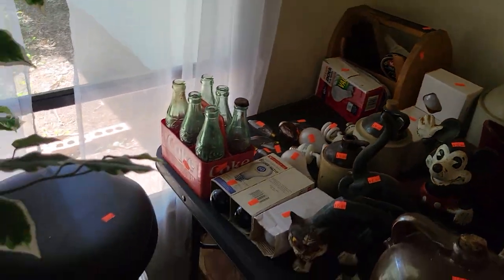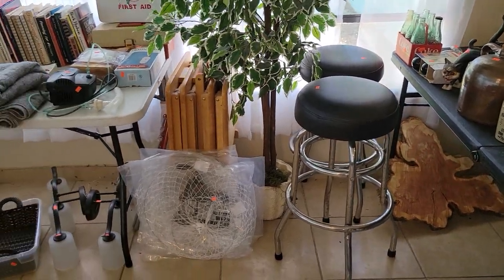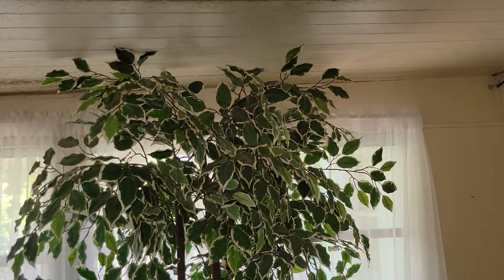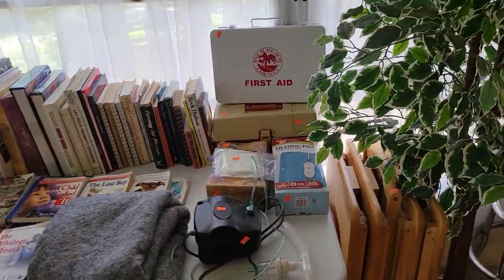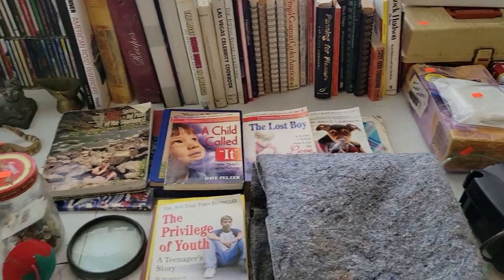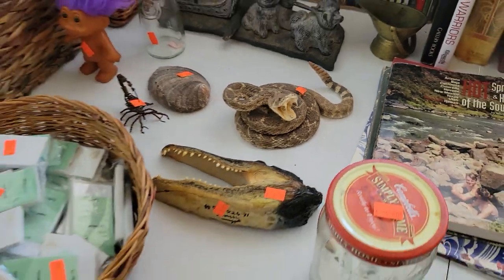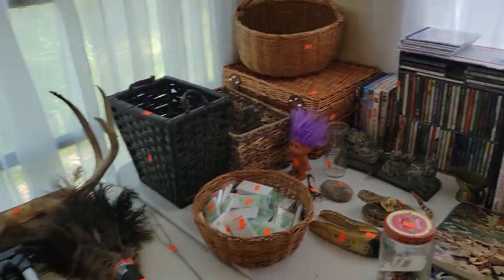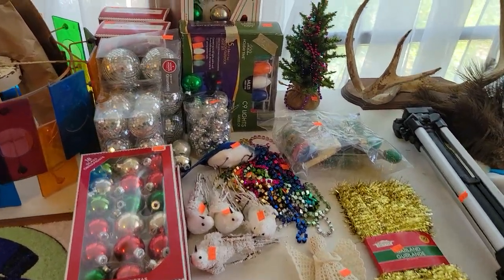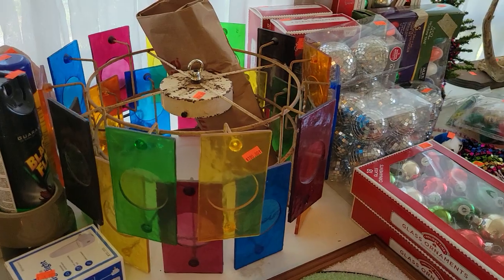I'm trying to remember — was that Uncle Jesse when he was on Mayberry used to play the jug? I think it was Uncle Jesse. Look at that beautiful little tree there. Got some nice books, a couple first aid kits, a nebulizer machine. Let me show you something scary, guys. A couple wicker baskets. And what do we always say — it's not a real estate sale if we don't have Christmas. We have to find Christmas in every house. Check out this retro chandelier. That guy is awesome.